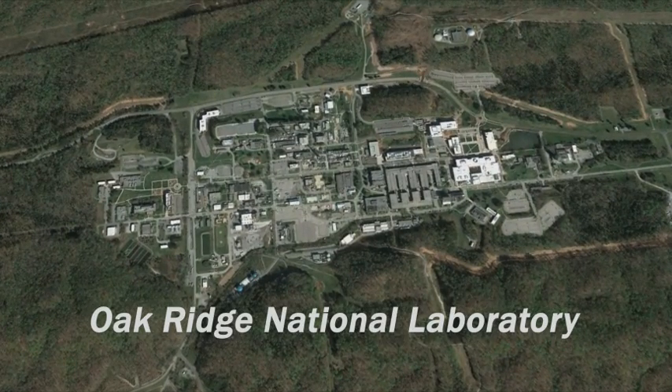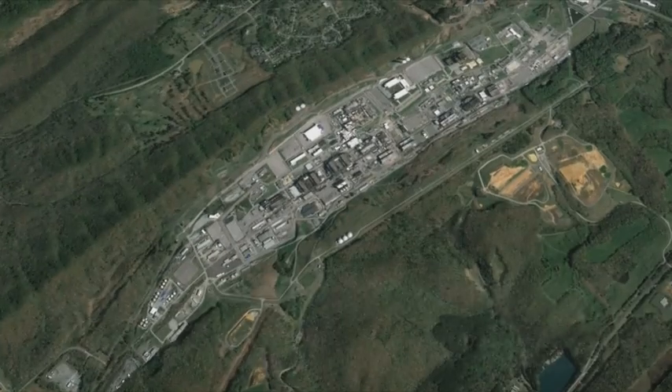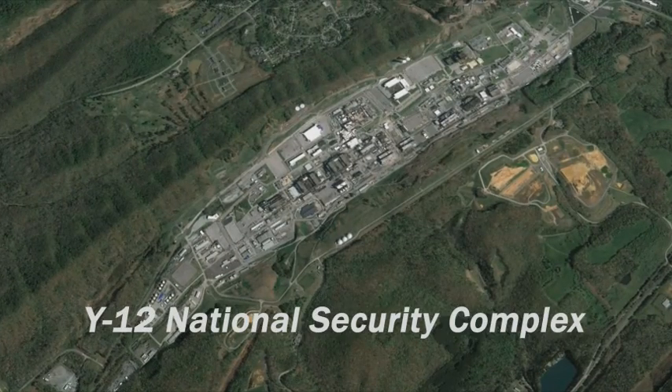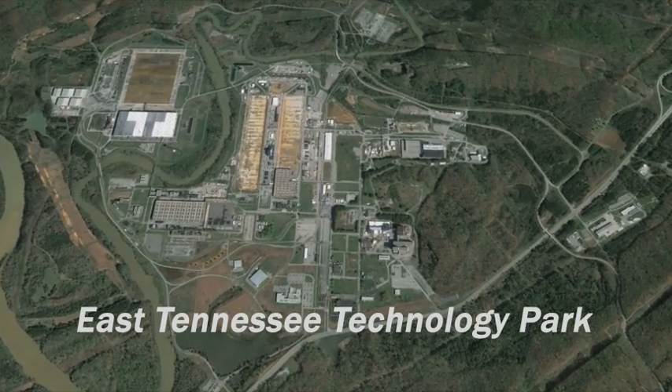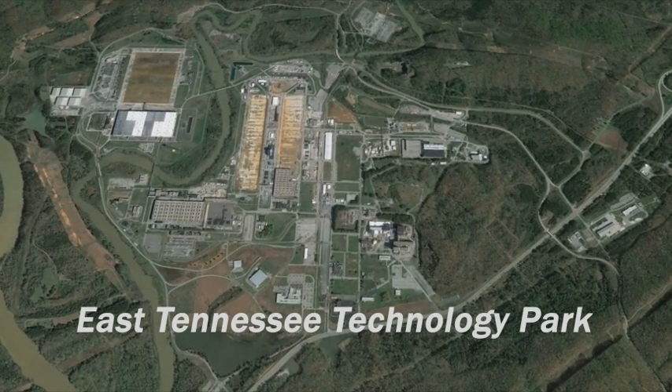The Oak Ridge National Laboratory, focusing on science and technology solutions in areas such as nuclear science, clean energy, and supercomputing. The Y-12 National Security Complex, dedicated to defense missions. And the East Tennessee Technology Park, an environmental cleanup site that will ultimately advance economic development goals for the region.